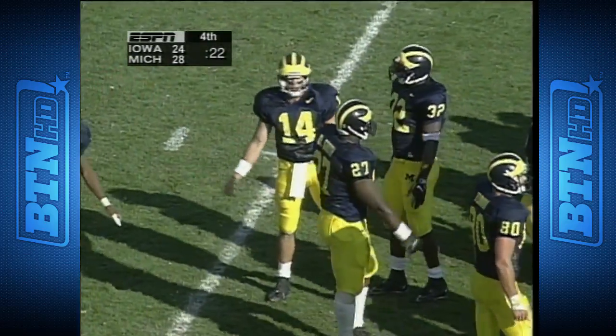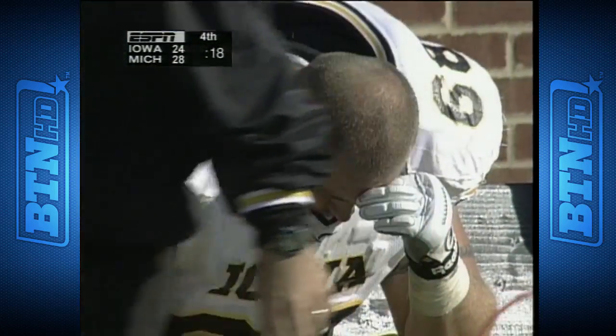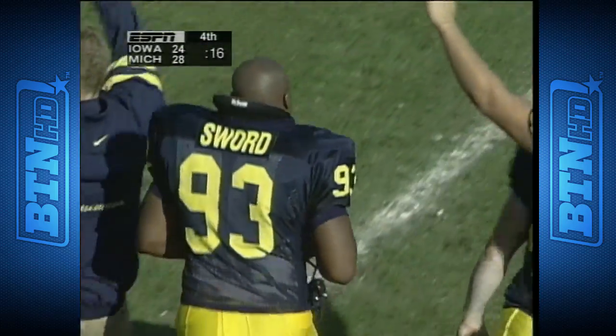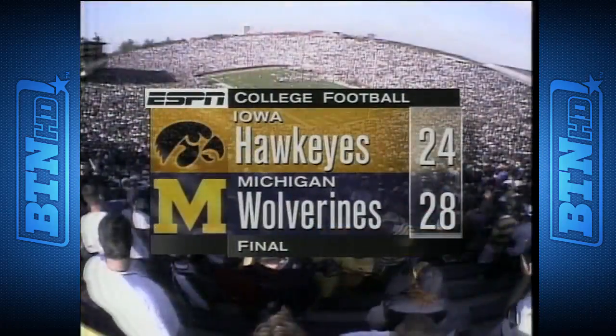There's nothing quite like it in the world. Look at these youngsters who have worked so hard to get to this place — Michigan wins it, storming from behind, twenty-eight to twenty-four.